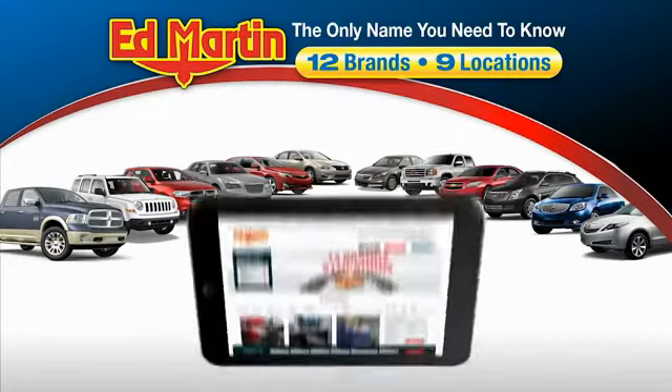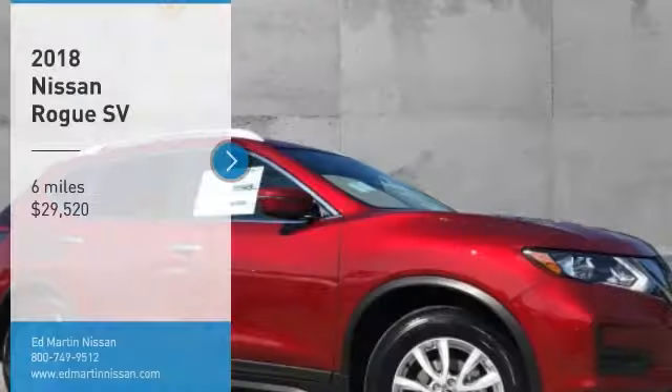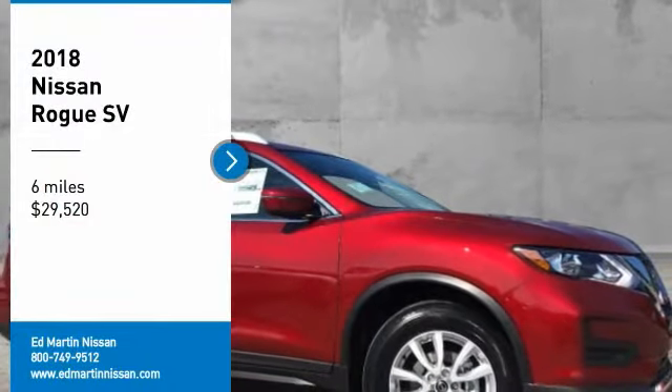Thank you for clicking our video. You can also shop over 4,000 more cars and trucks online at edmartin.com. Come test drive the 2018 Rogue.